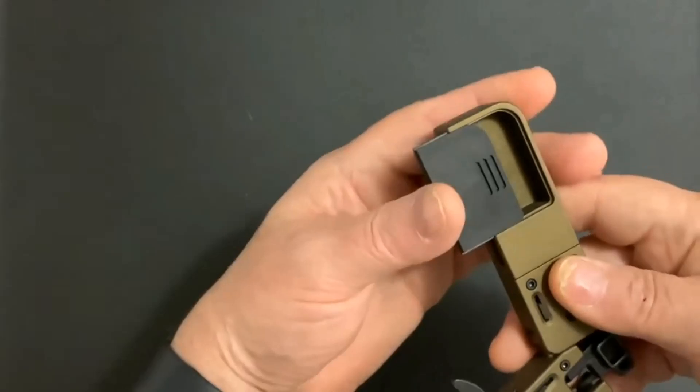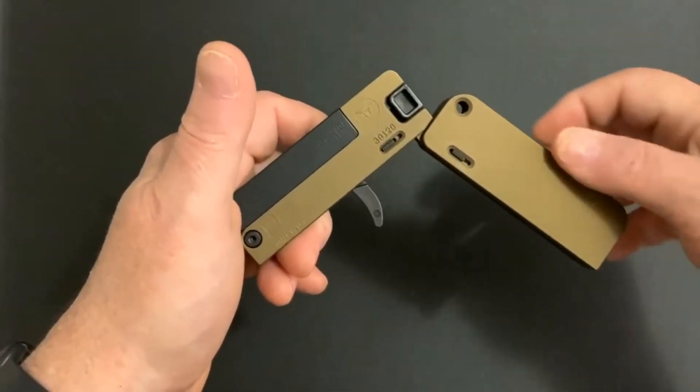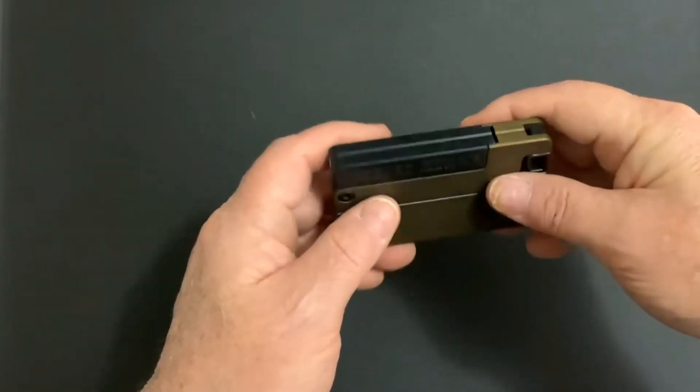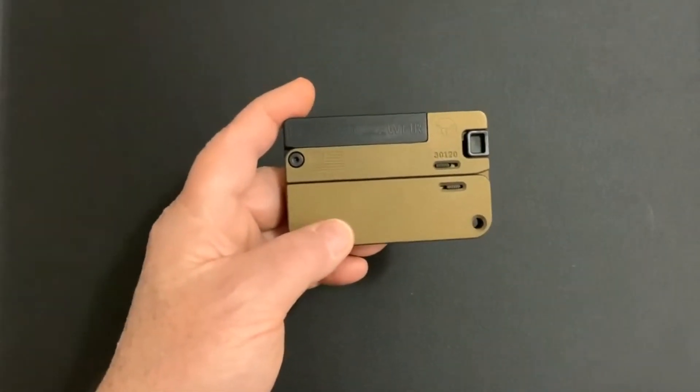The LifeCard 22 Law is also very safe, as it has a safety lock and a storage compartment for extra ammo. The LifeCard 22 Law is a great gadget for self-defense as it can surprise and deter any attacker.